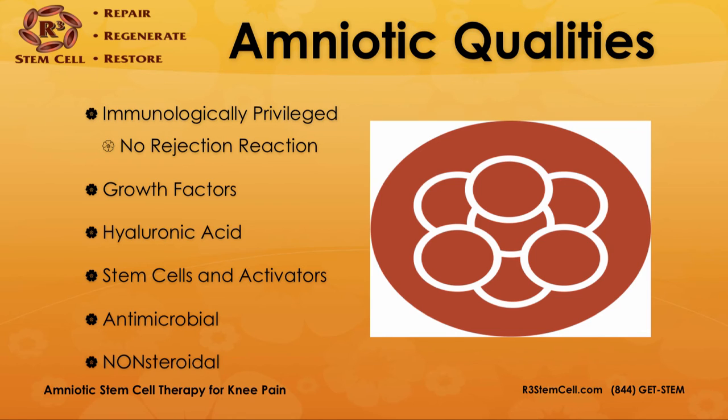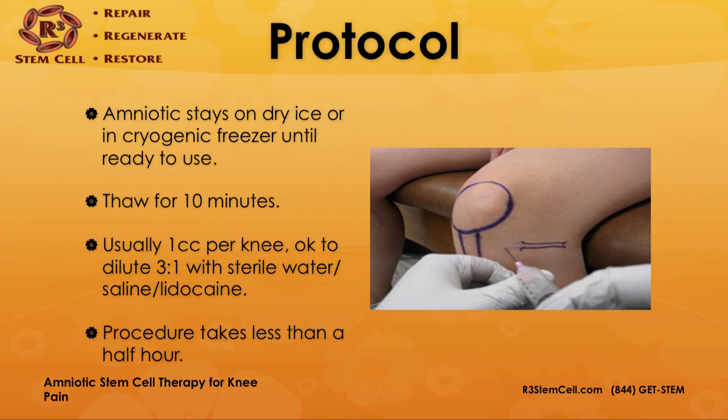It's also nonsteroidal, so you're not looking at potential cartilage degradation like you are with cortisone treatment. The protocol: the amniotic fluid stays on dry ice or in a cryogenic freezer until ready to use, then it's thawed for about five to fifteen minutes. It's usually one cc per knee, and it's okay to dilute it three or four to one with sterile water, saline, or lidocaine — so you take one cc, dilute it, and end up with four cc's injected. The procedure is quick and takes less than an hour.